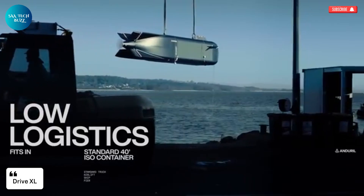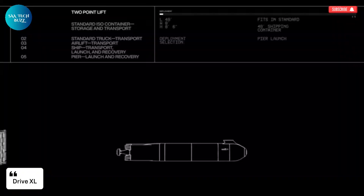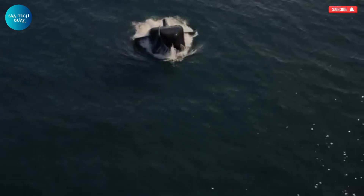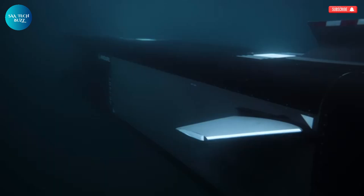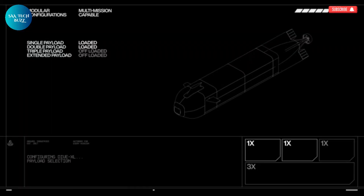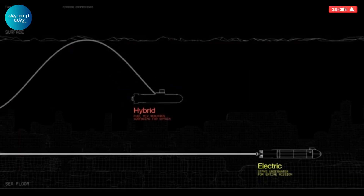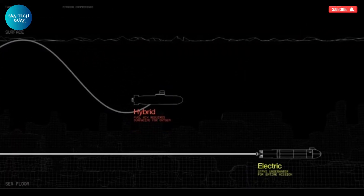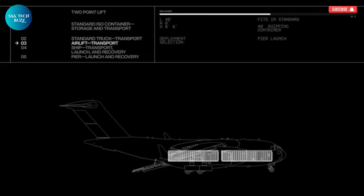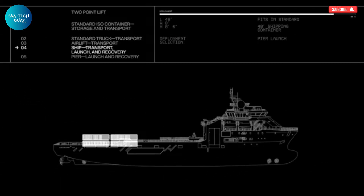The Dive XL, created by Anduril Industries, is a next-generation extra-large autonomous underwater vehicle (XLAUV) engineered for extended missions that require both endurance and adaptability. Designed with a modular and open-systems architecture, the Dive XL is capable of carrying a wide array of payloads, including large and complex systems, making it suitable for a diverse range of operations.